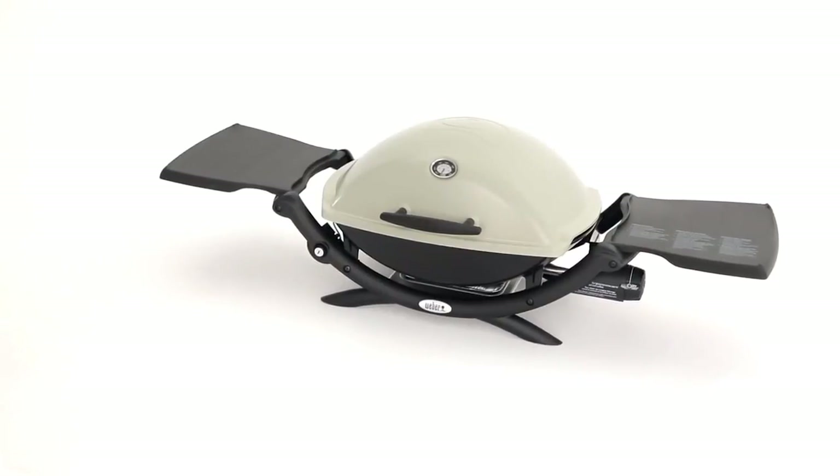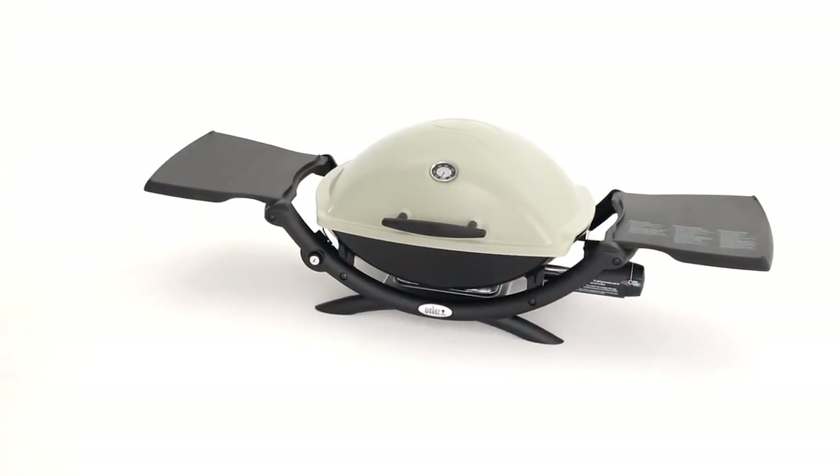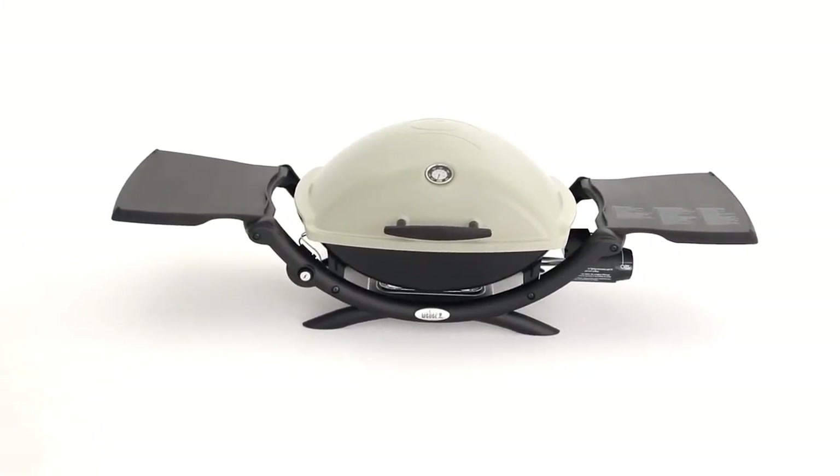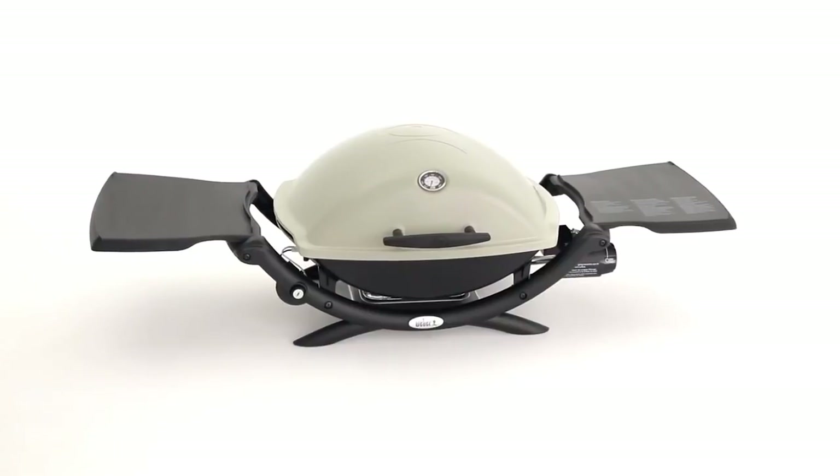High-end quality and superior construction allow the Weber Q2200 to fill a need for small spaces and portability, while still maintaining its consistent, excellent performance.